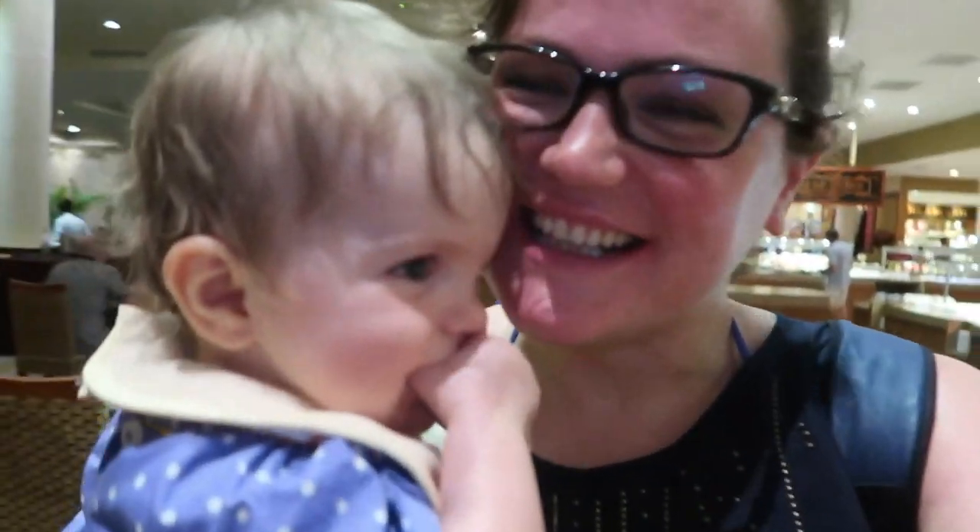Daddy thinks he gets to carry you, but Mummy's going to carry you — I'm going to cuddle you. Thank you, gracias!